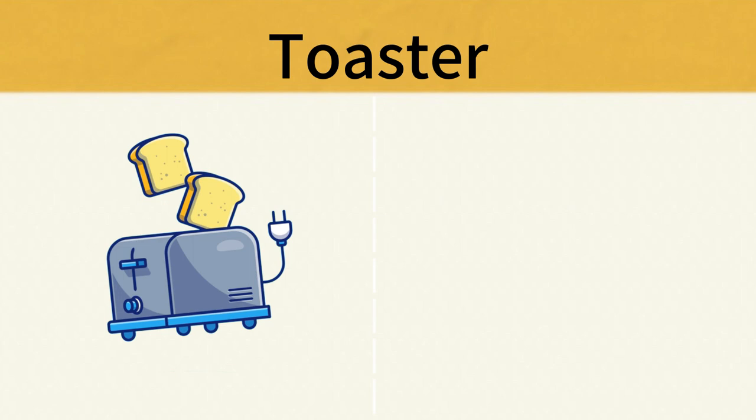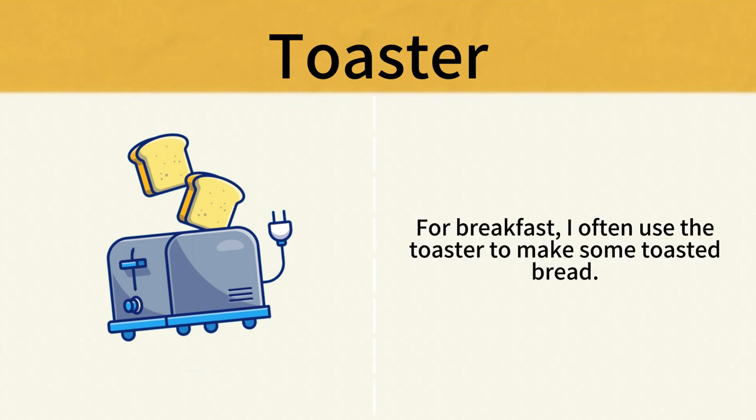Toaster. For breakfast, I often use the toaster to make some toasted bread. Toaster.